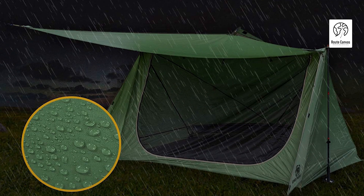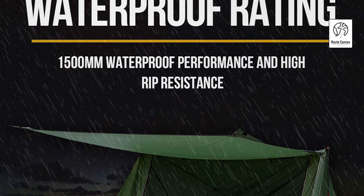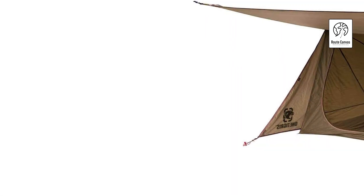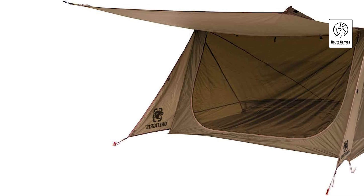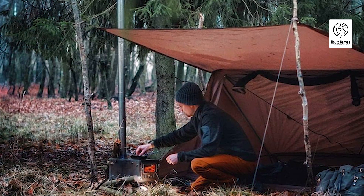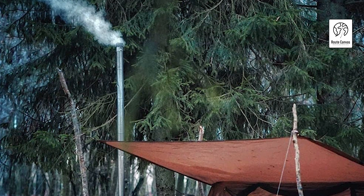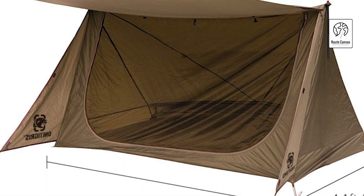One Tigris Backwoods Bungalow bushcraft shelter. The One Tigris Backwoods Bungalow 2.0 is a durable four-season tent made from 75D ripstop nylon with waterproof seams and quality YKK zippers. It offers versatile setup options — use it as a baker's tent with a porch or zip it up for an A-frame in rain or snow. Features include a dual-layered entrance with mesh door, rear mesh vent with flap, lantern attachment point, and reinforced stitches. It weighs 3.2 pounds and measures 7'L × 4'W × 3.8'H.